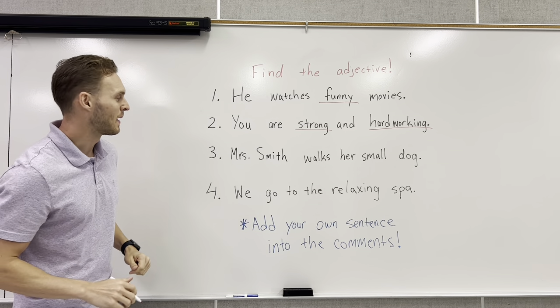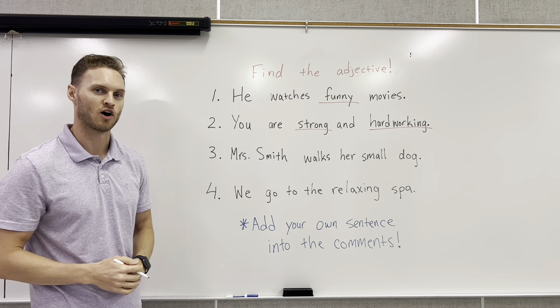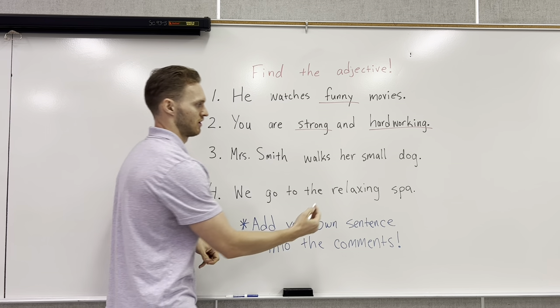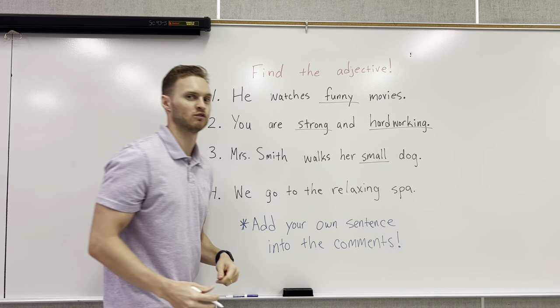Number three: Mrs. Smith walks her small dog. This is talking about her dog, and we're referring to the size of the dog. The adjective would be small.